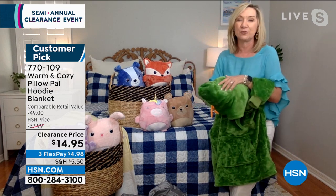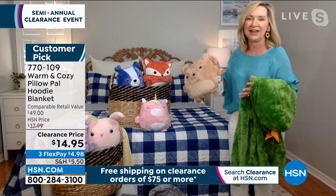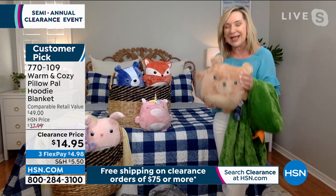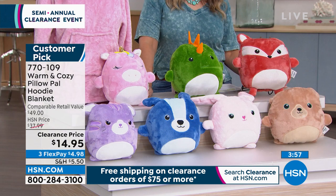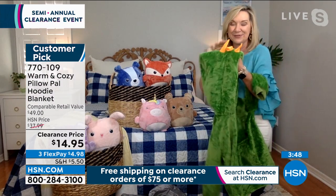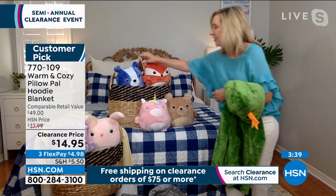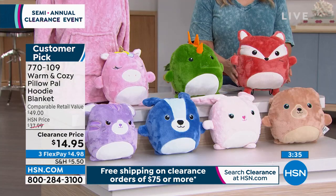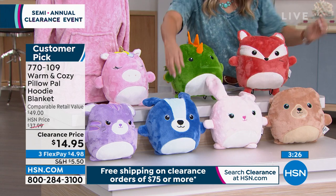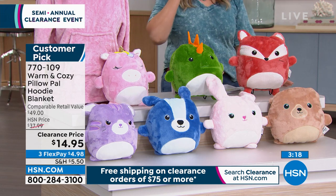We have the pink unicorn with the horn on top, the green dinosaur, the fox, the blue dog, the beige bear, the pink bunny, and the purple kitty. Those are always a favorite. This is made for ages four to eight, but the way it's made, kids can sleep in this, travel with this, wear it like a little blanket. It's really oversized with little ribbed cuffs so even small arms get a cozy fit.